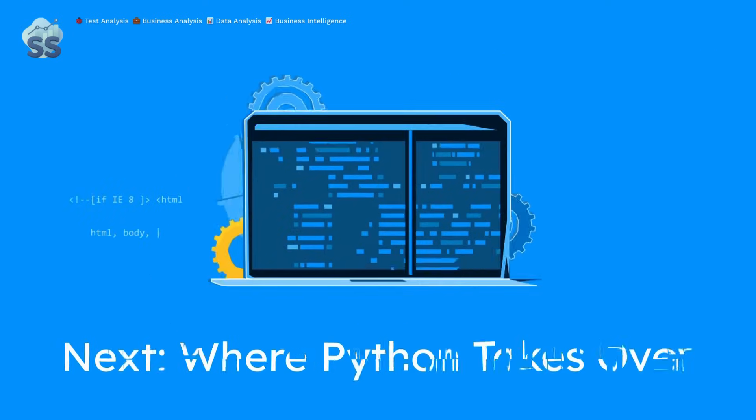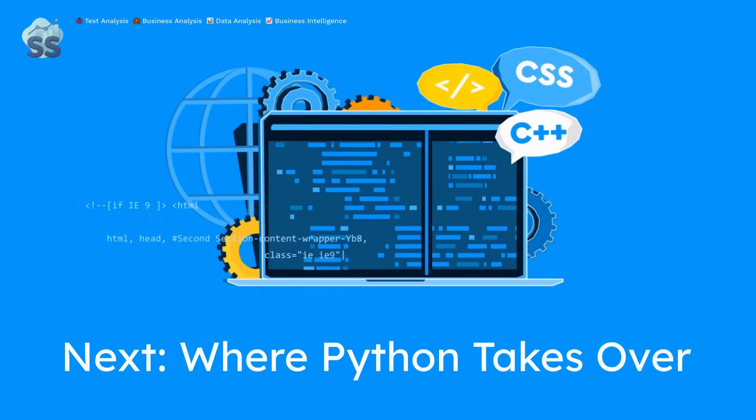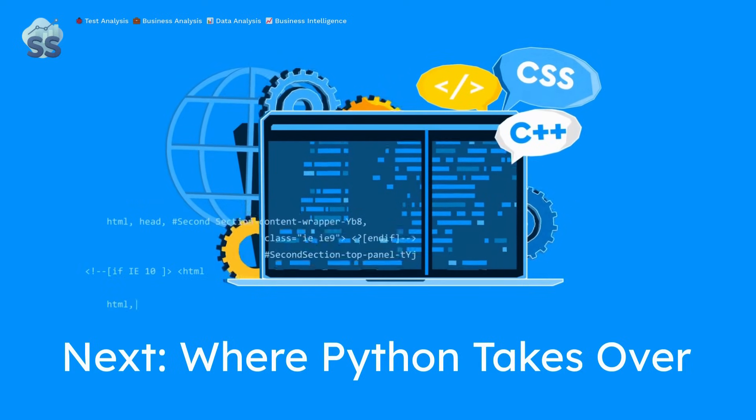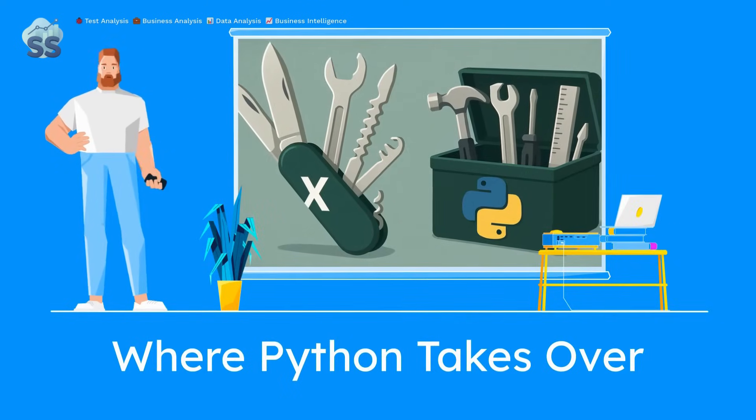But Excel has limits, and once your work runs into them, it's probably time to meet Python. That's exactly what we're covering next. If Excel is the Swiss army knife of data, Python is the full-blown toolbox.